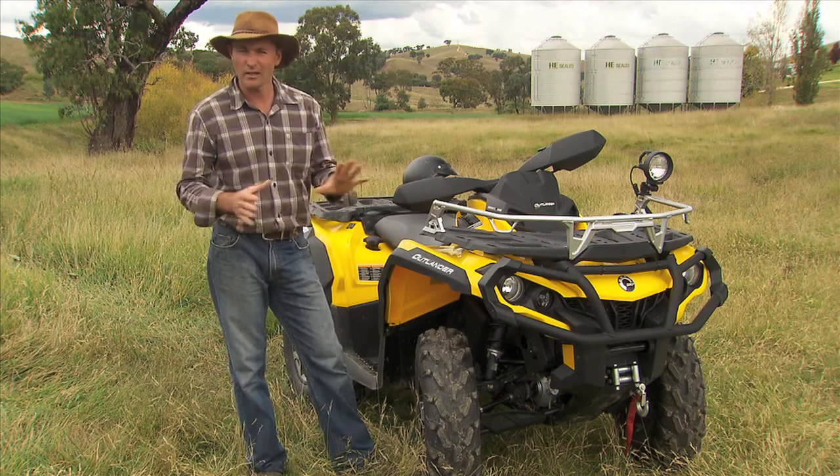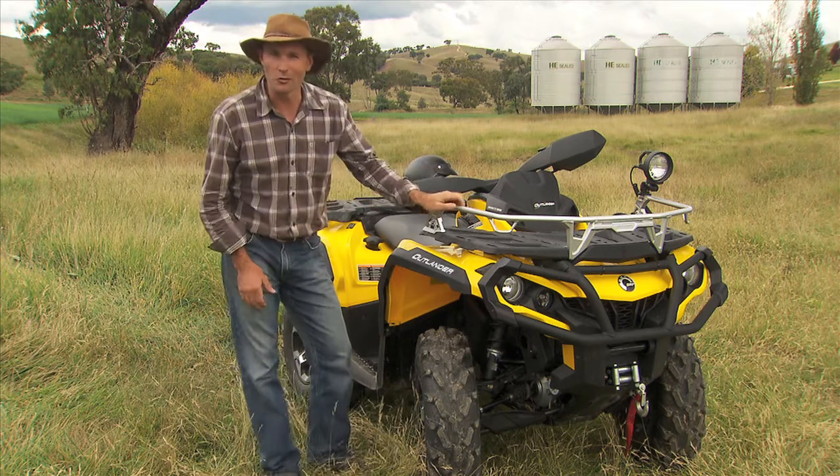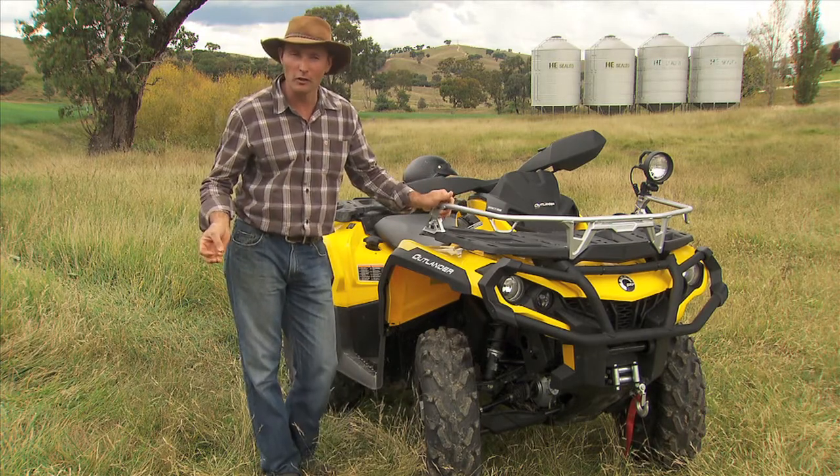They're great fun and fantastic to get on the beach and have a bit of a play around in. I've got one at home and I've got a couple of fishing rod holders on the back of it. I stick the fishing rods in there, load all the gear up, go down the beach and have a fish.